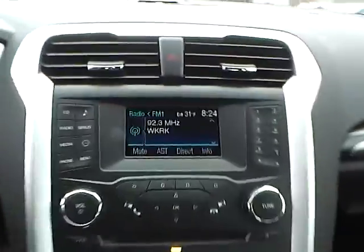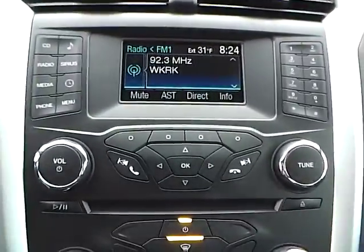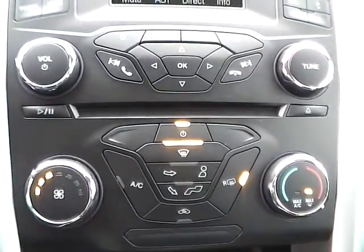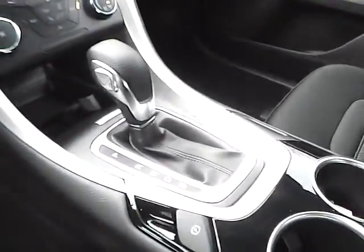This is the center console. We have AM FM radio with CD player and Sirius satellite capabilities. We have climate controls. This is an automatic vehicle.